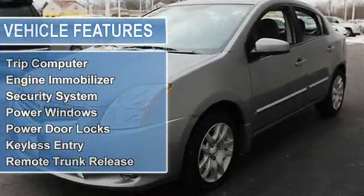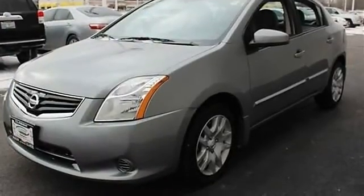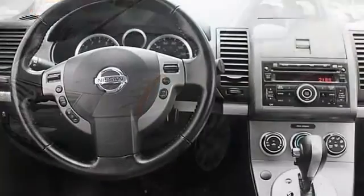Automatic headlights, power mirrors, intermittent wipers, variable speed intermittent wipers.